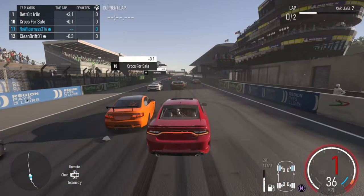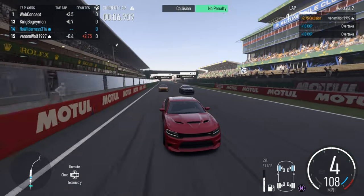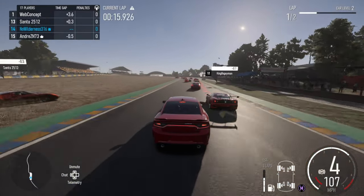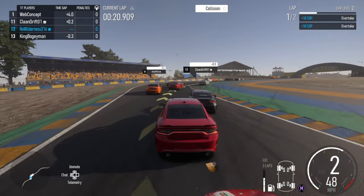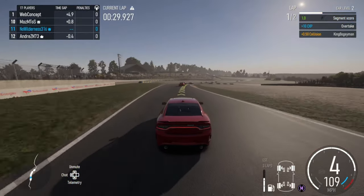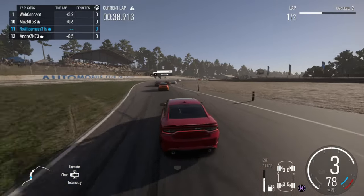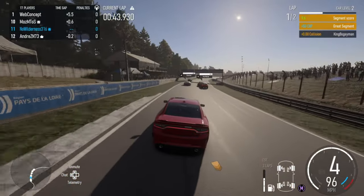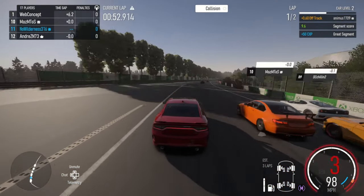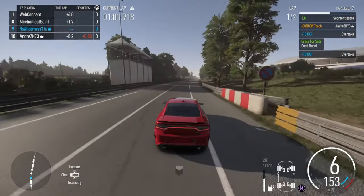Here we go. Oh shoot — that guy's AFK apparently. Don't give me a penalty — thank God. Awesome. That Corolla is quick.